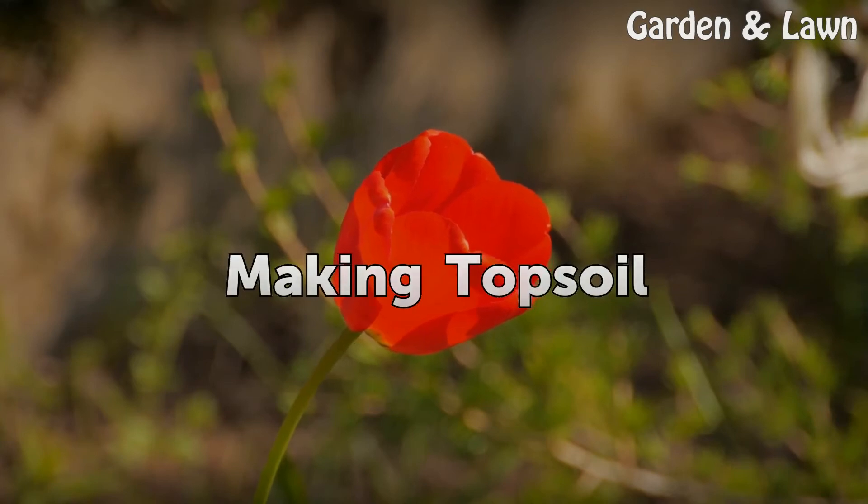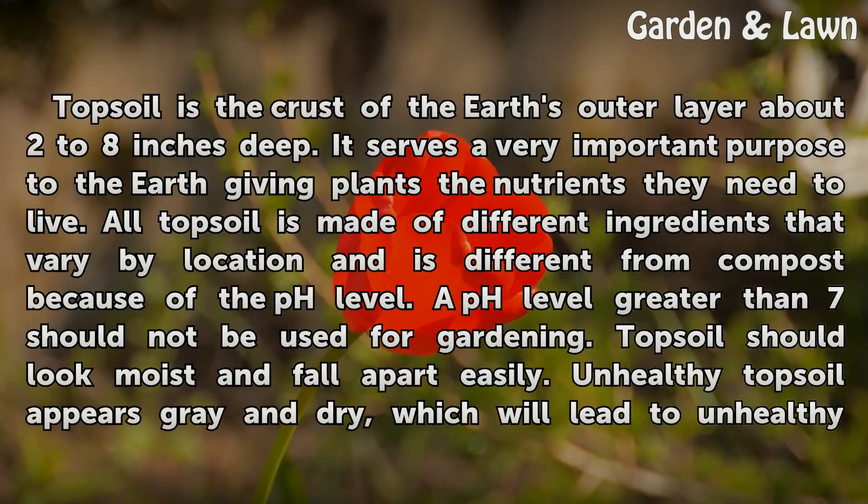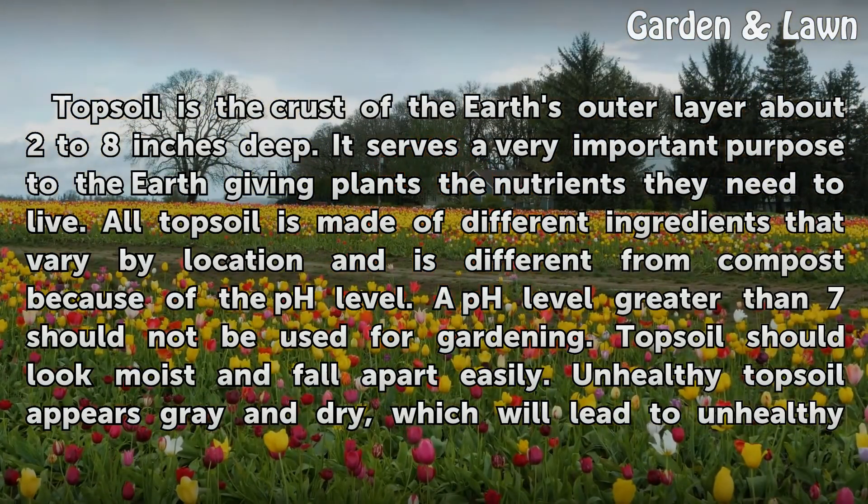Making topsoil. Topsoil is the crust of the earth's outer layer, about 2 to 8 inches deep. It serves a very important purpose, giving plants the nutrients they need to live. All topsoil is made of different ingredients that vary by location and differs from compost because of the pH level. A pH level greater than 7 should not be used for gardening.